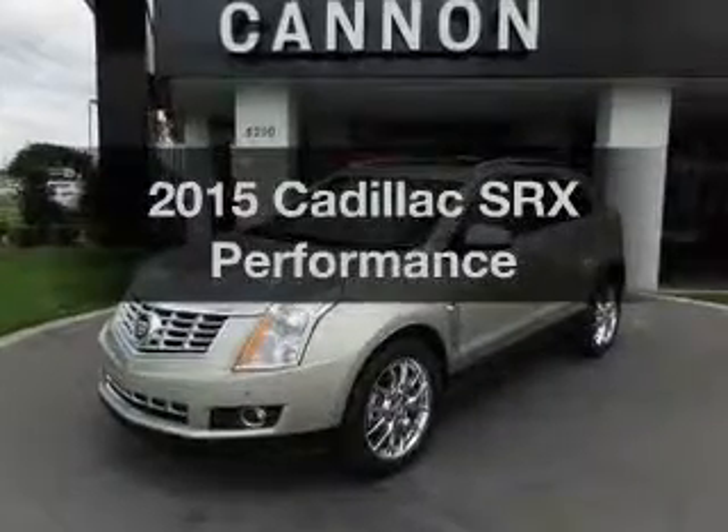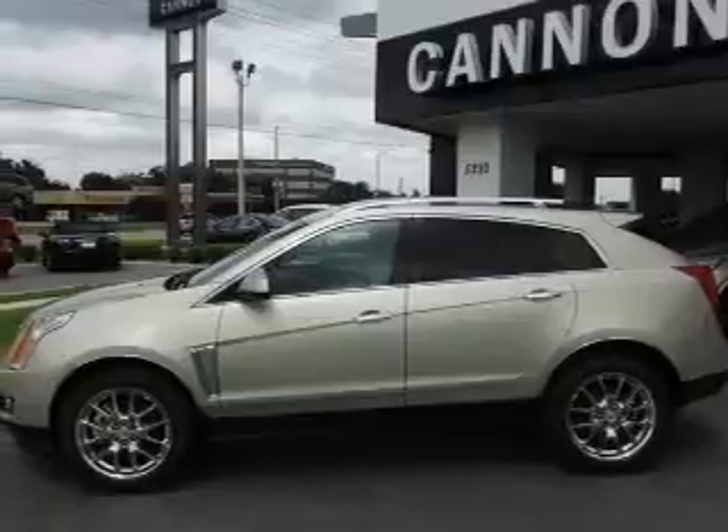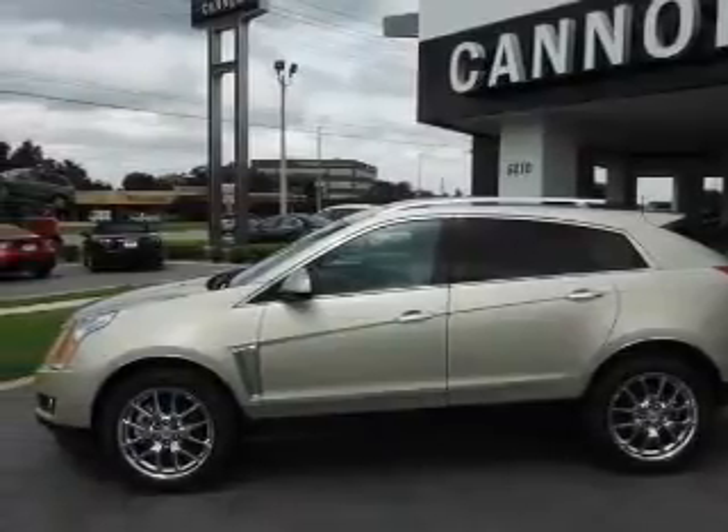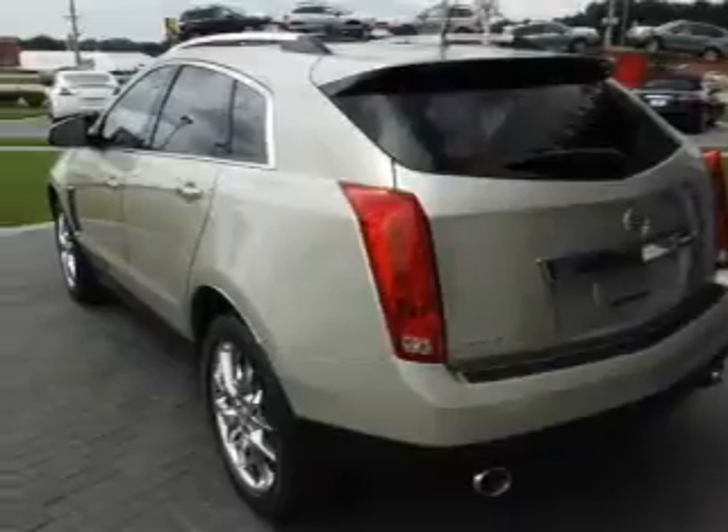Everything you need under one roof with this great vehicle. With a reliable 6-cylinder engine, the powertrain includes front wheel drive, connected to a smooth shifting 6-speed automatic transmission.